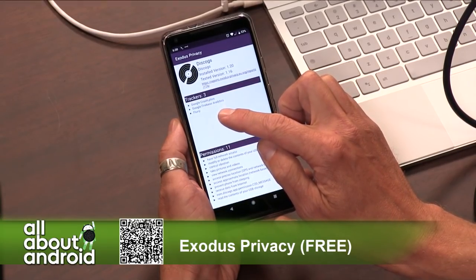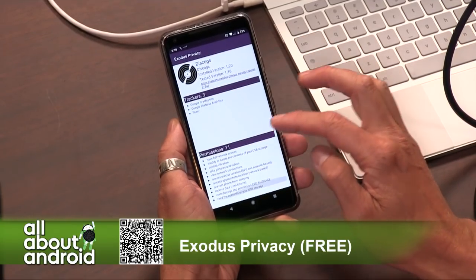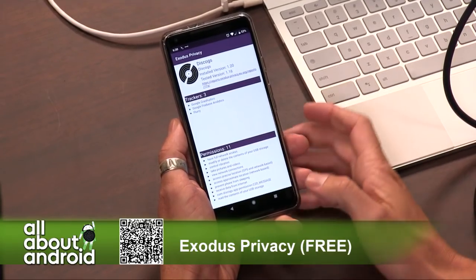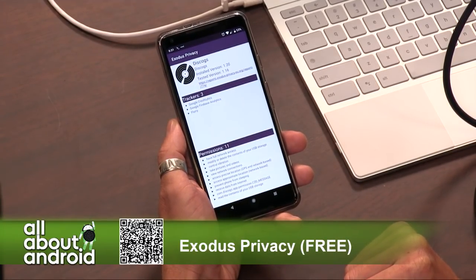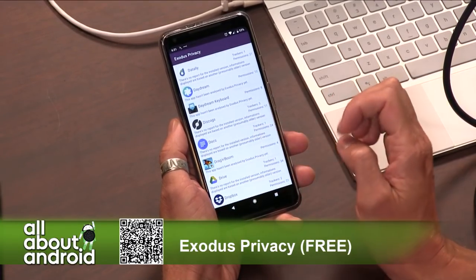Looks as if they have three trackers. They're using Google Crashlytics, Google Firebase Analytics, and Flurry, which are all tools to track analytics. And you've given 11 permissions. It can have full network access — it's hard to read on the Skype, though. Yeah, there's 11 of them: control vibration, takes pictures and videos. It tells you everything that this app has permissions for, what you've allowed it to do.